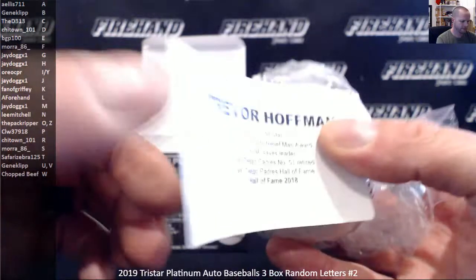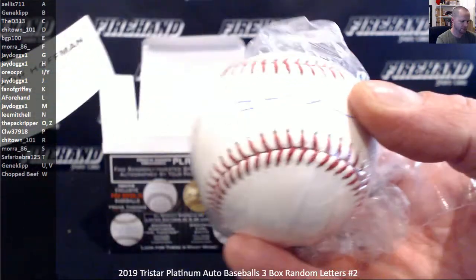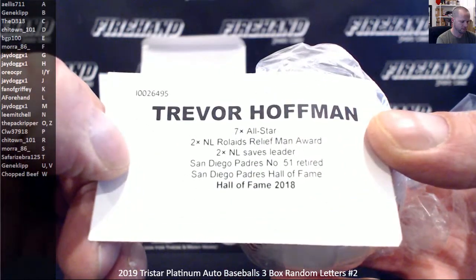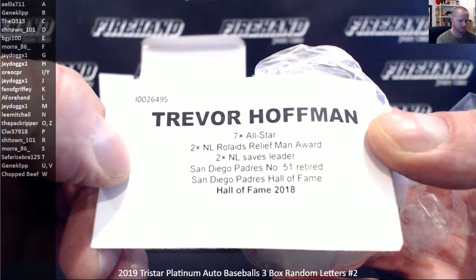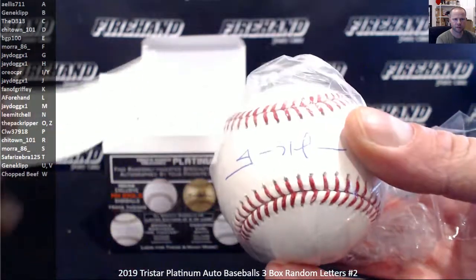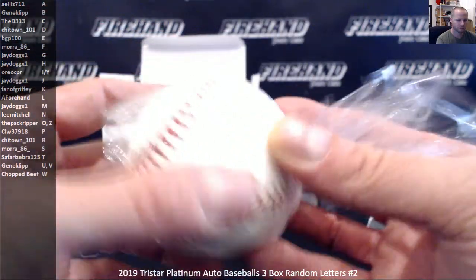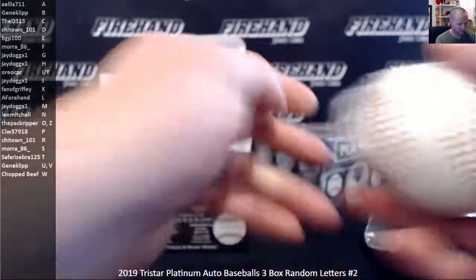Trevor Hoffman — very cool. Never seen a Hoffman ball before. H for Hoffman, J-Dog. There's number 38 out of 42.